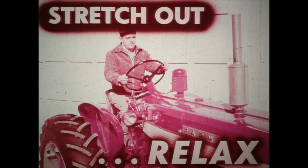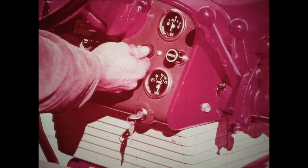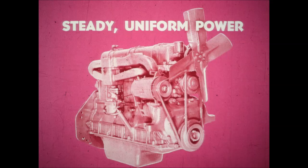Now let's start her up. That's not an automobile engine — that's a tractor. But notice how smooth she runs. There's power for you. IH Precision 6 power in gasoline, LP gas, or diesel. The kind of power that gets rid of disturbing vibration and at the same time gives you steady, uniform pull to make your job faster and easier.